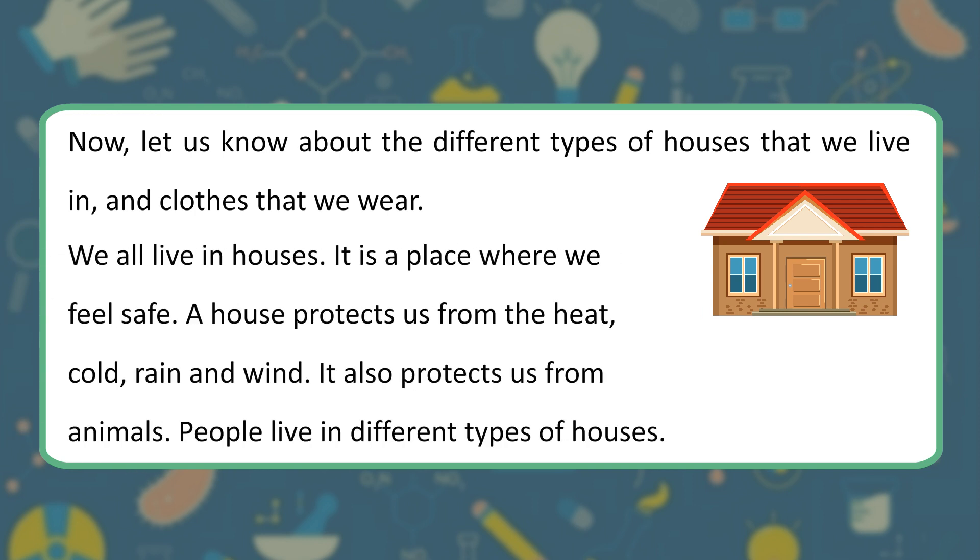We all live in houses. It is a place where we feel safe. A house protects us from the heat, cold, rain and wind. It also protects us from animals. People live in different types of houses.